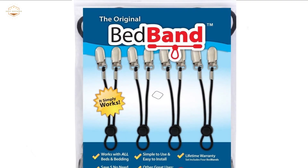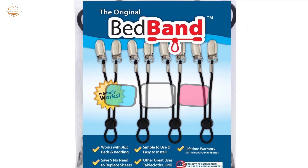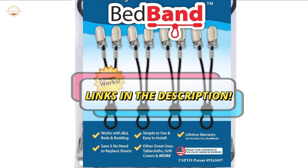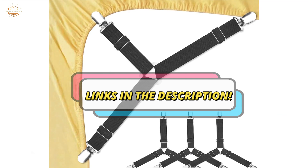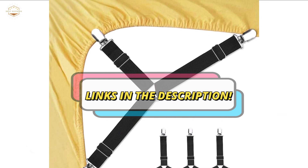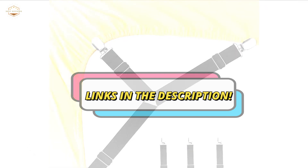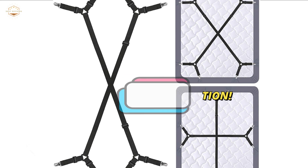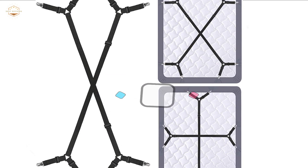Check the description for links to find out the price of the items included in this video. Hope you found this video helpful in finding the best bed sheet suspenders. If you found it helpful, please give a like, comment your opinion and tell us which one is perfect for you, and subscribe to our channel to get the latest updates on different product reviews.